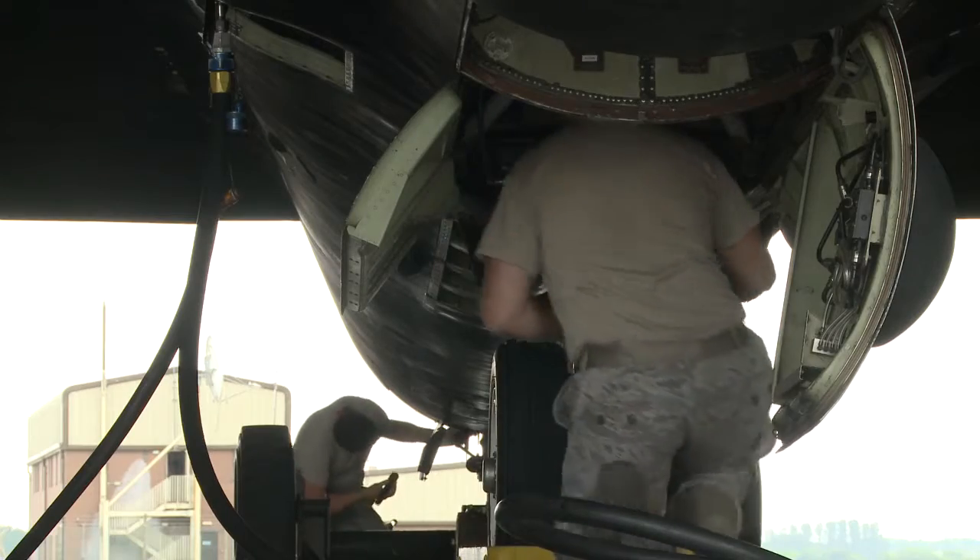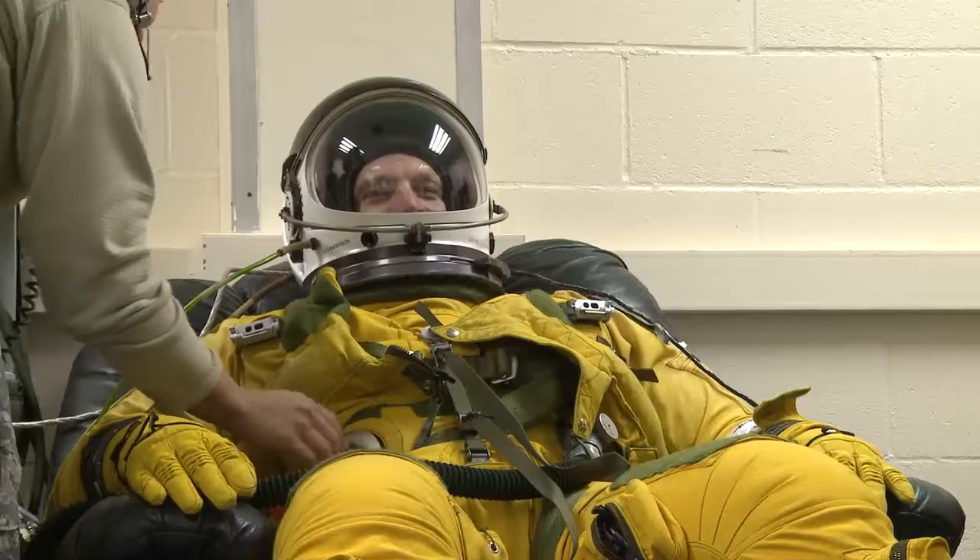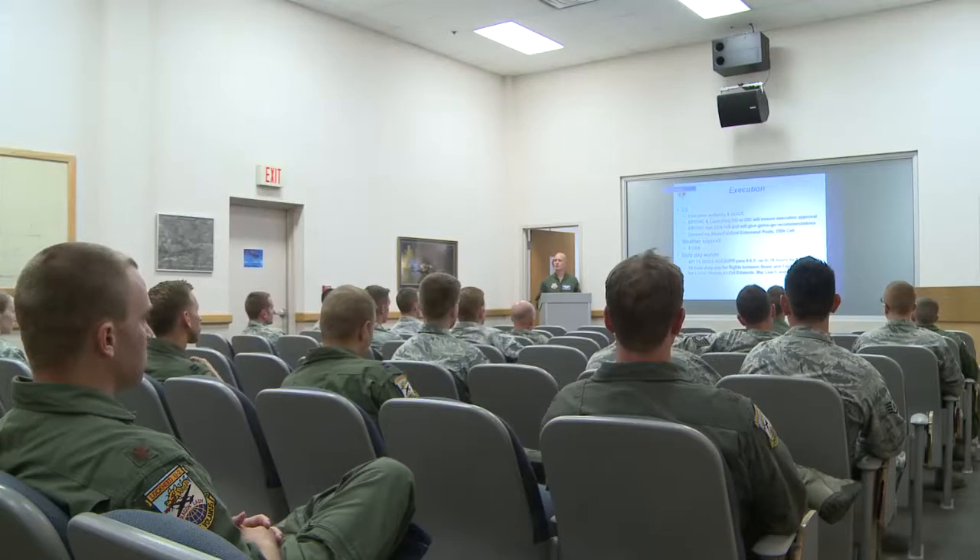Each team consists of crew chiefs, avionics technicians, physiological support technicians, pilots, and operational support — approximately 30 airmen for each temporary deployment.